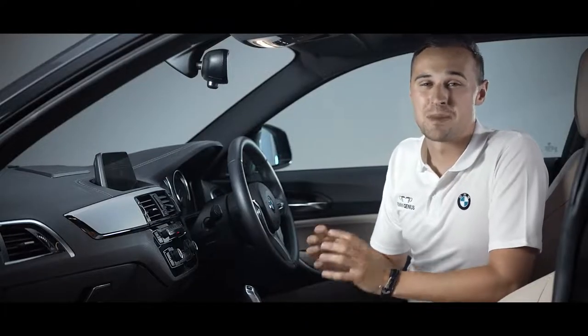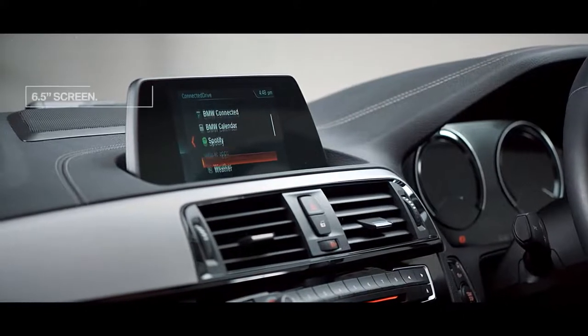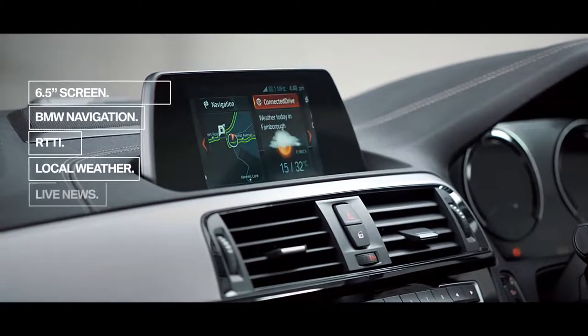The BMW One Series is packed full of technology designed and created to keep the driver, the road, and the outside world connected. We call this BMW Connected Drive.